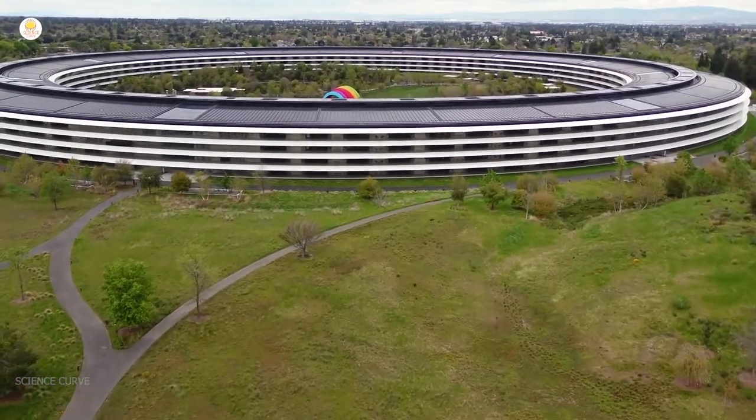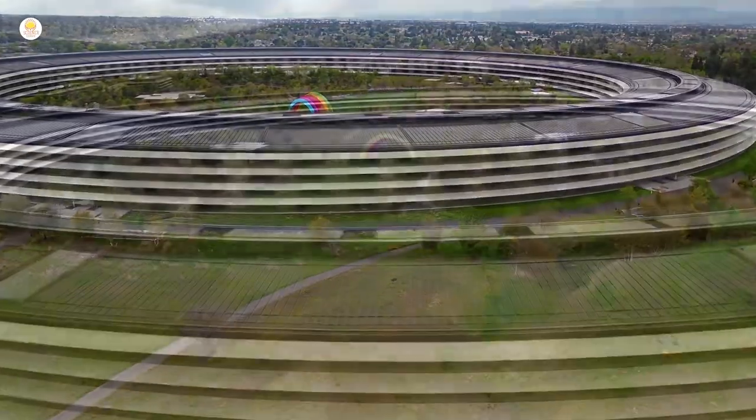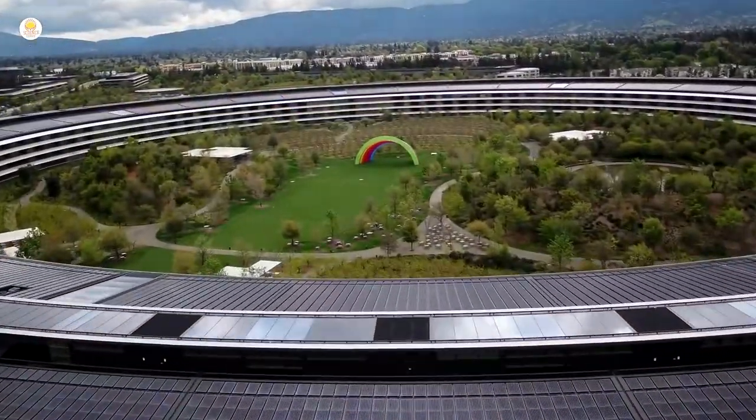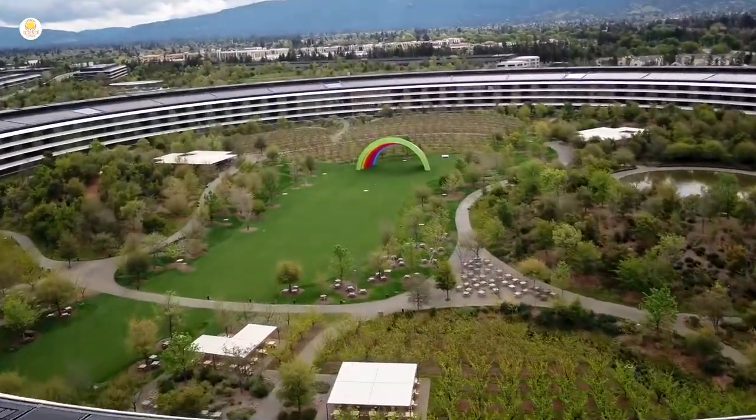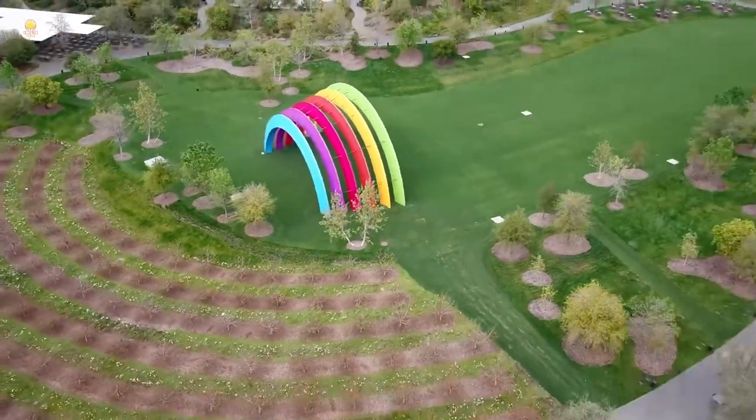Apple Park is the corporate headquarters of Apple Incorporated, located at 1 Apple Parkway in Cupertino, California, United States. It was opened to employees in April 2017, while construction was still underway, and has superseded the original headquarters at 1 Infinite Loop which opened in 1993. The main building's scale and circular ground scraper design, by Norman Foster, earned the structure the media nickname 'The Spaceship.'